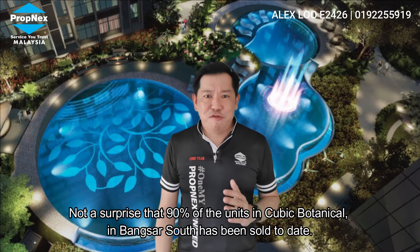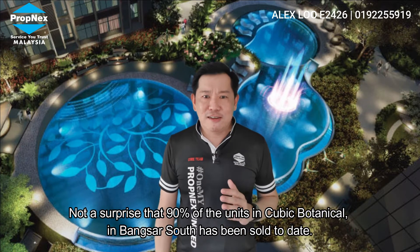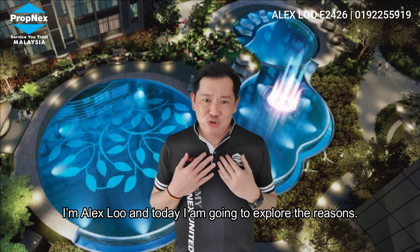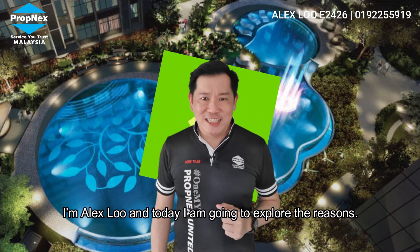It's not a surprise that 90% of the units in Cubic Botanical in Bangsa South have been sold today. I'm Alex Lu, and today I'm going to explore the reasons.